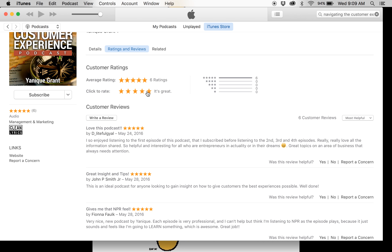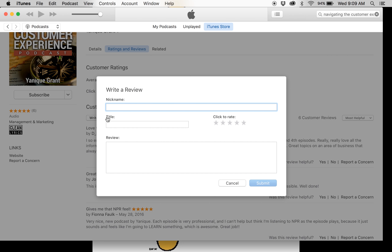In addition to that, you can take it a step further and write a review. All you have to do is click here. Once you click 'write a review,' another box will open like the one here, and you type in your name or your nickname, the title, give the review, and then you can rate it — just like the rating option we showed you before.